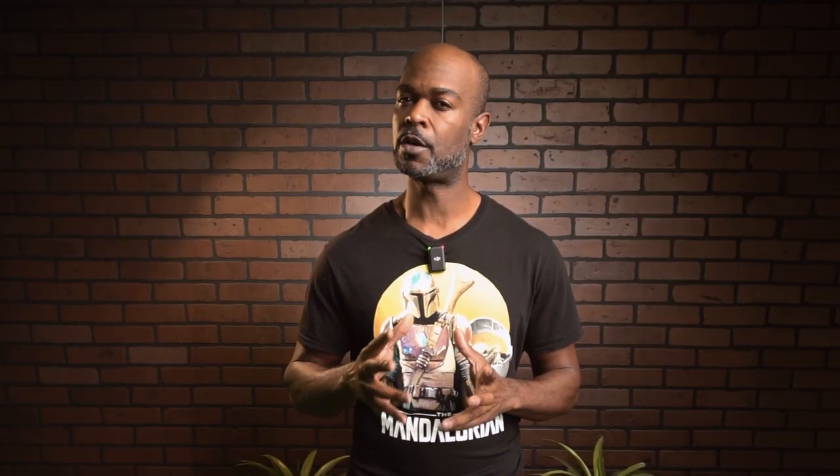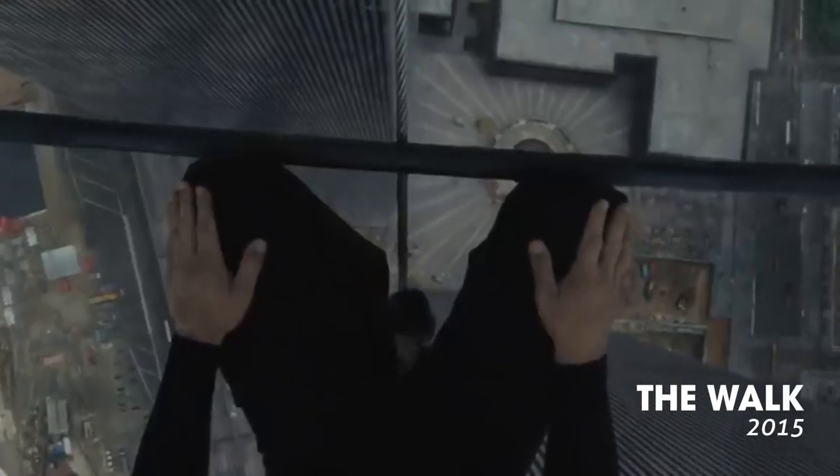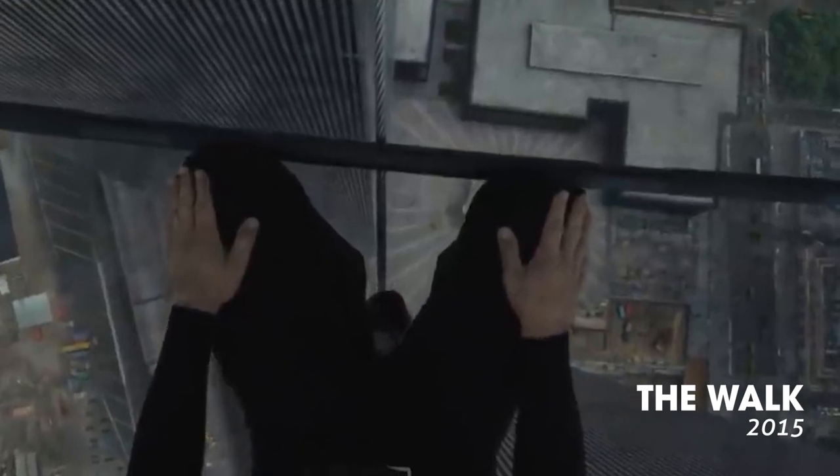First things first — before we delve into the creative implications of the POV shot, let's understand the technical aspects. A POV shot is captured from the perspective of the character, mimicking what they see and what they experience.